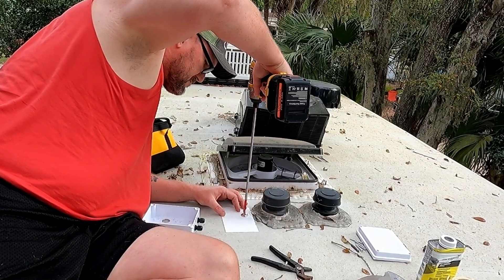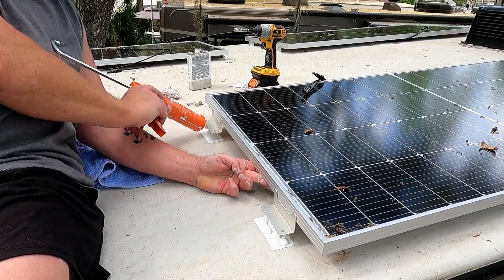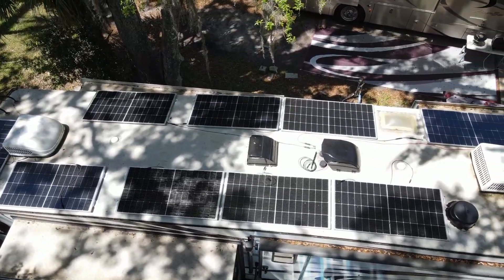Hey guys, welcome to the Salty Trip channel. I am Chris and we're all about full-time RV life — trucks, travel, towing, solar power, everything that has to do with off-grid living. So we are going to talk about our solar system today. If you've been following along, we installed a 2500 watt solar system array on the roof of our fifth wheel RV. We're going to start from the beginning to catch everybody up on exactly what we have going on here.